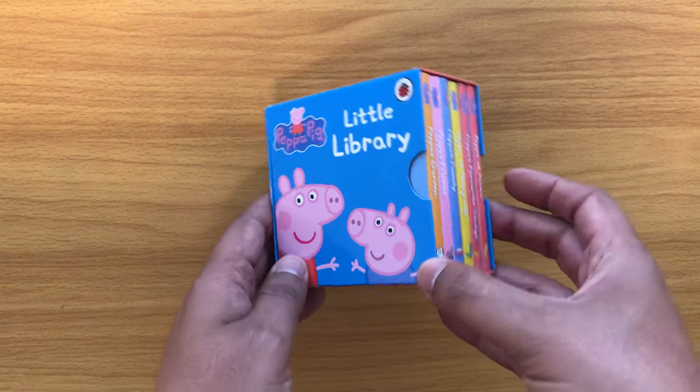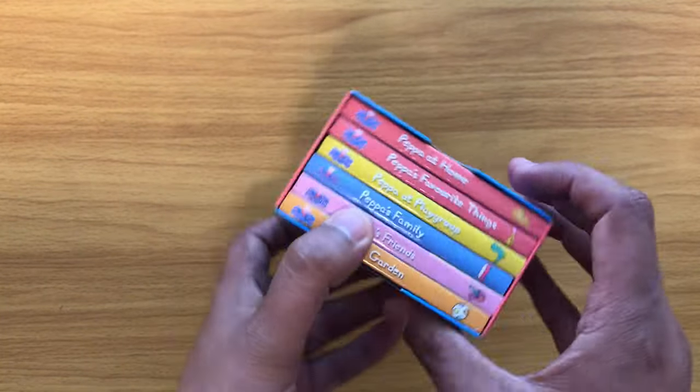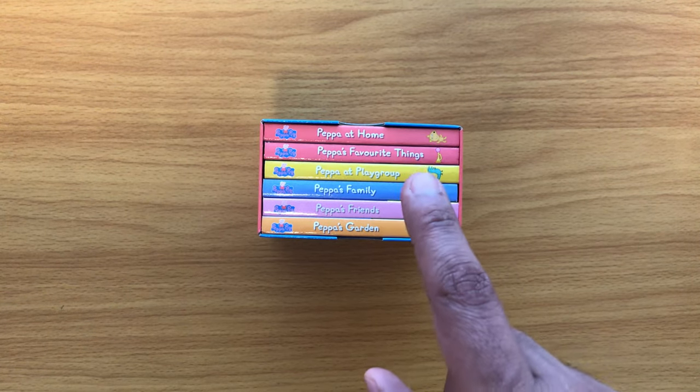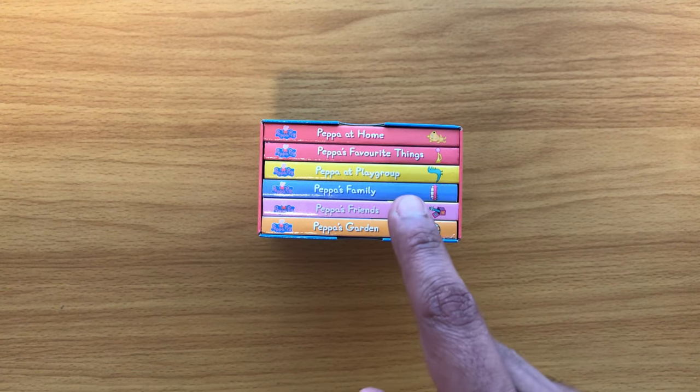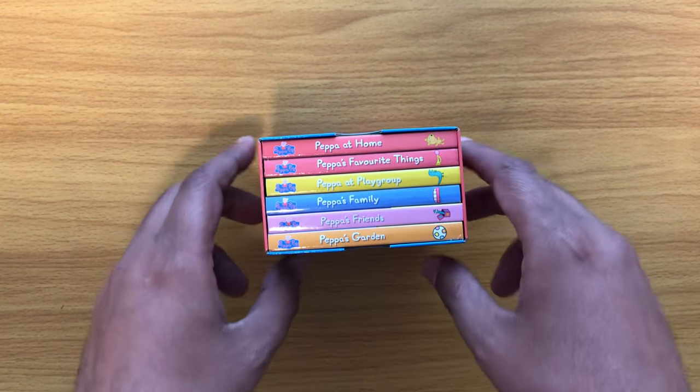Now let's begin. Look at this Little Library box set! Wow! How many books do we have? Shall we count? One, two, three, four, five, six. Six books in this little box set.